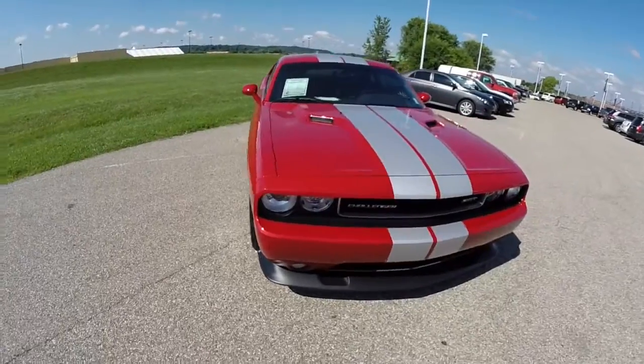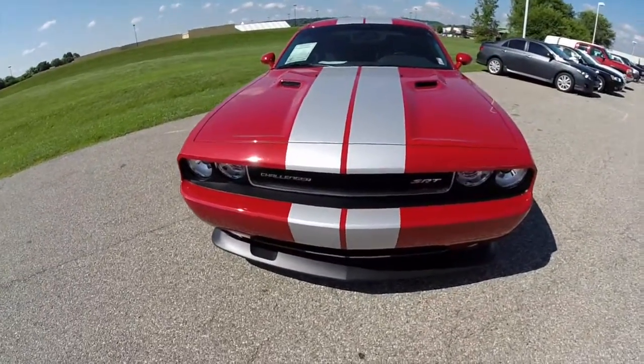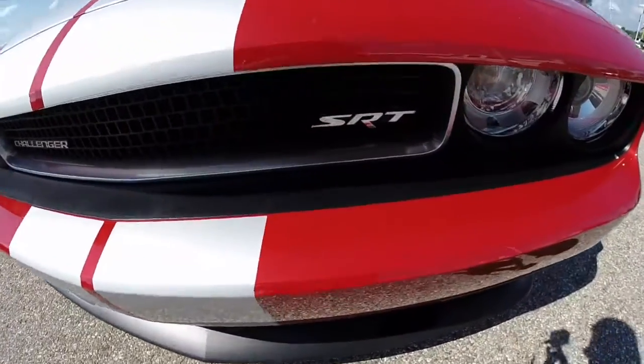Hello everyone. Today we're going to take a quick walk around look at this 2012 Dodge Challenger SRT 392.